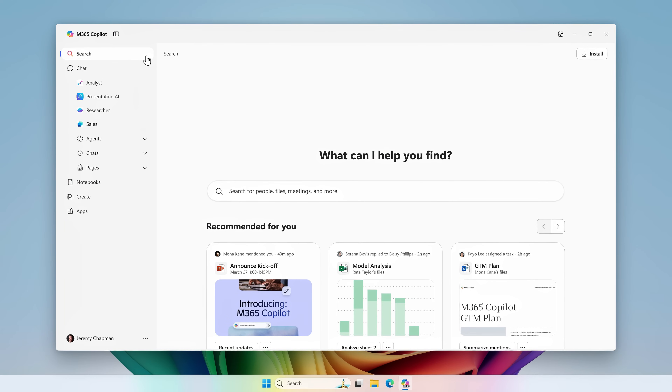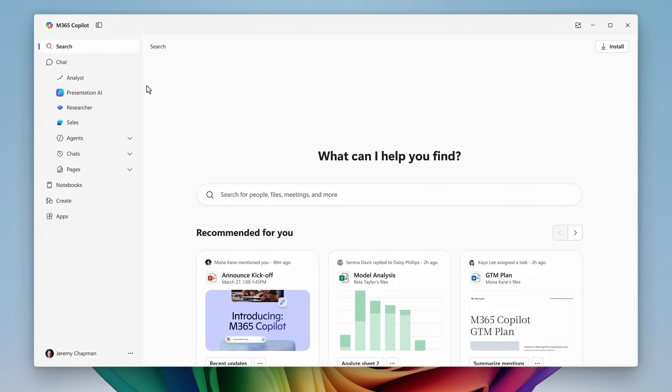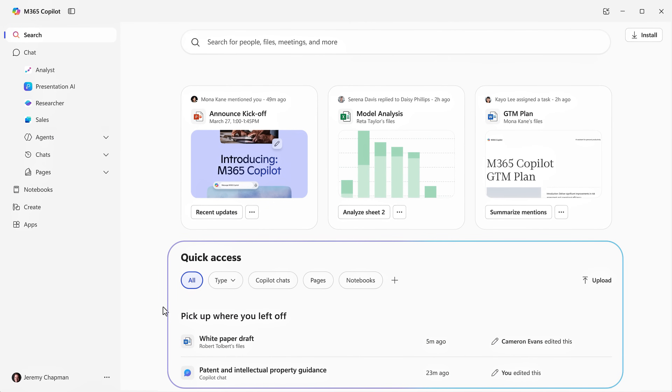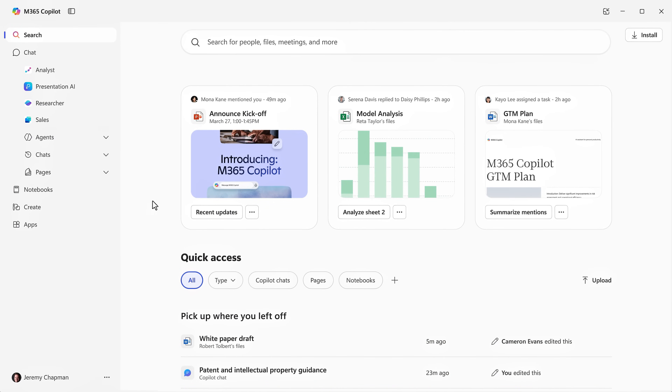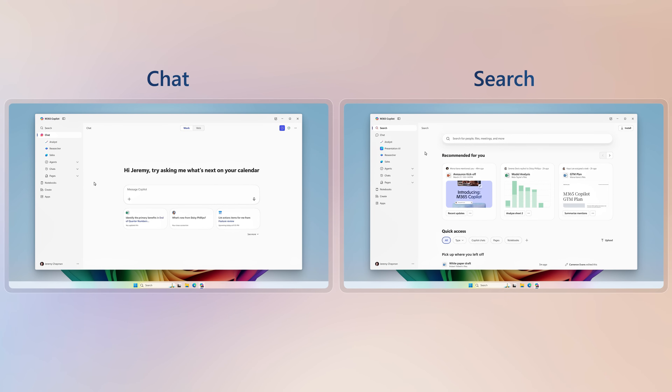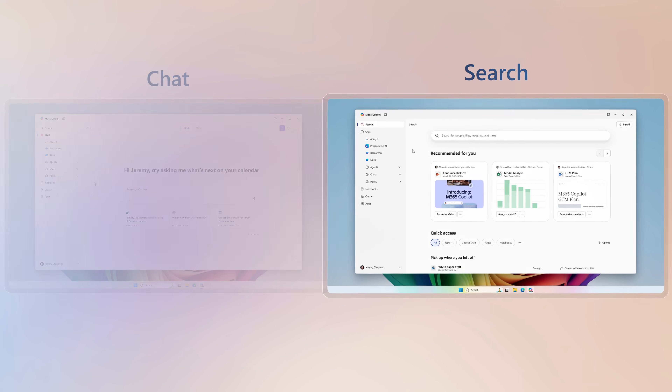The Copilot search experience brings together AI search and your work information across Microsoft Graph. From here, you can easily get to your recommendations and quick access to what you've been working on. Then, moving to the search bar, you'll see that search now goes way beyond keyword search that you're used to. Compared to Copilot chat, this is optimized to find specific content items.